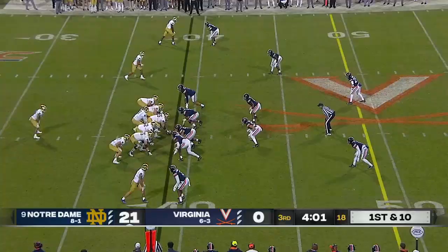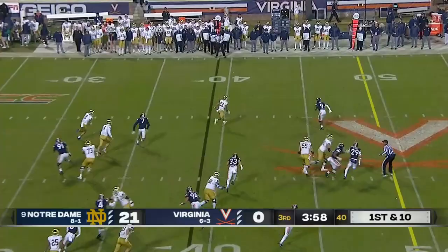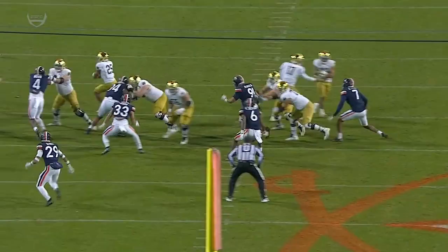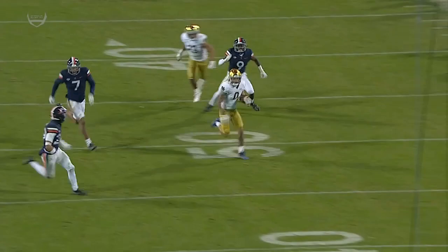And here comes some trickery by Notre Dame — Lindsey on the reverse, has some room, down to the 30-yard line of Virginia. A huge play for Notre Dame. Good execution on the reverse to Lindsey — see that speed in the open field, nice job on the perimeter.